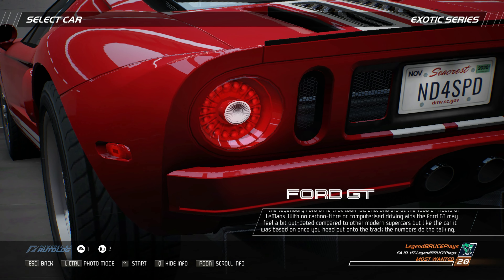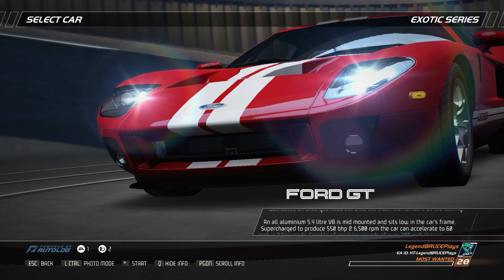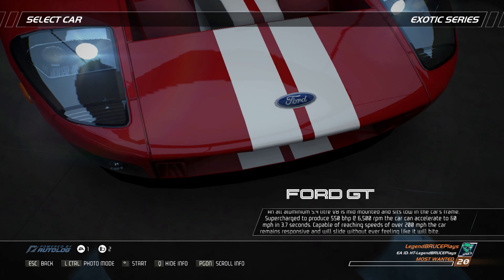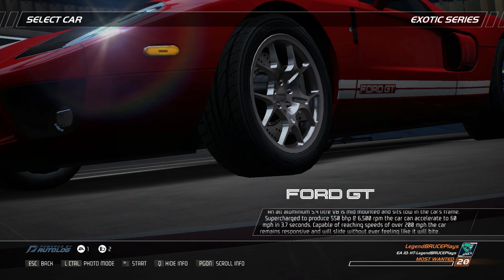But like the car it was based on, once you head out onto the track, the numbers do the talking. An all-aluminum 5.4-liter V8 is mid-mounted and sits low in the car's frame, supercharged to produce 550 bhp at 6,500 rpm. The car can accelerate to 60 miles per hour in 3.7 seconds.